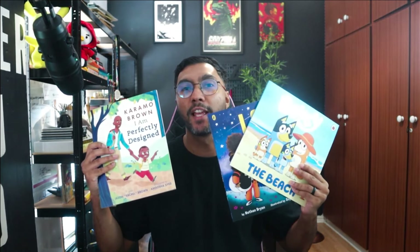Welcome back to the channel guys. Today we are going to be talking about children's books, and I'm going to take you a little bit behind the scenes and show you a bit of the process of how I'm currently creating my own — or attempting to create my own.